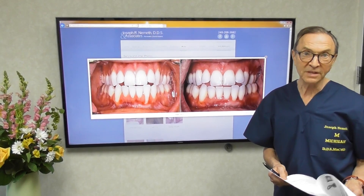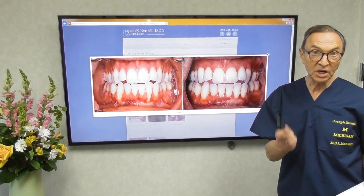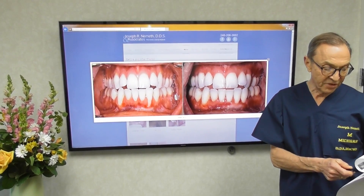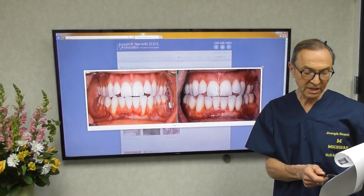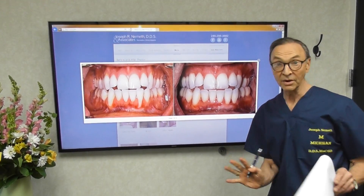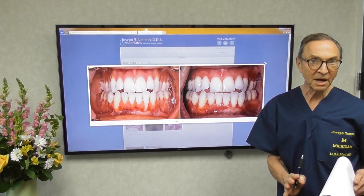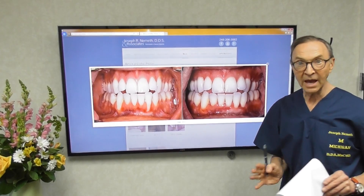One of the girls in my office had her son have orthodontic treatment. She had to sign a disclaimer ahead of time saying: thin gum tissue that is prone to recession on the lower front teeth, some treatment in this area may be necessary in the future. This is way understating the case, because it's not 'some' — I would say half or more of my patients have had orthodontics.